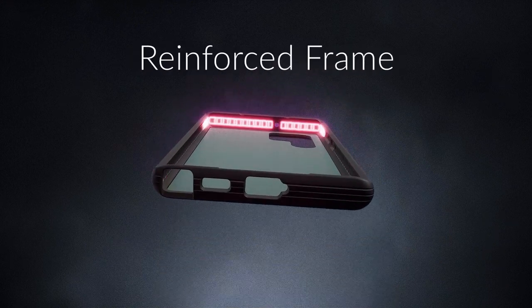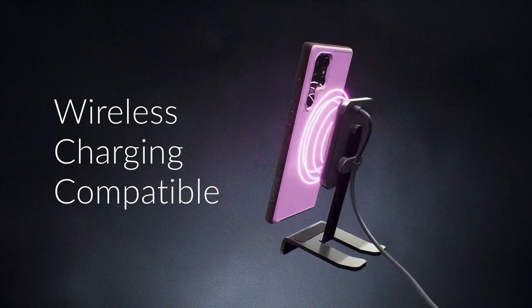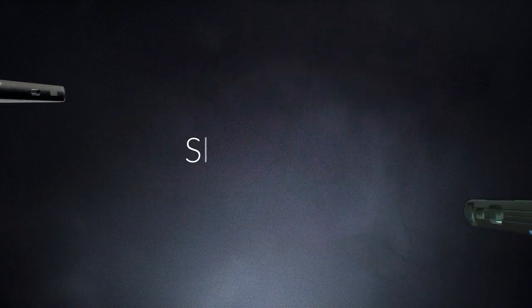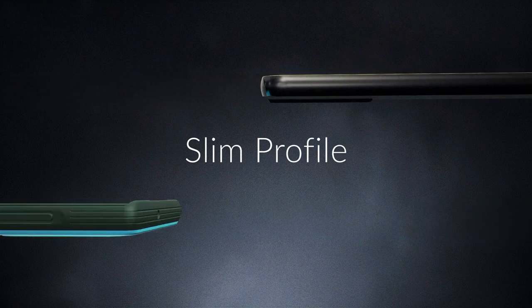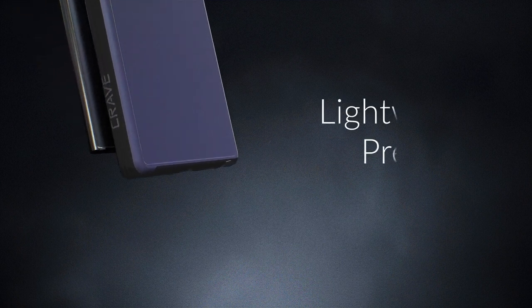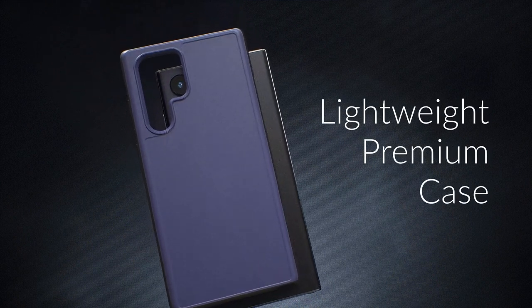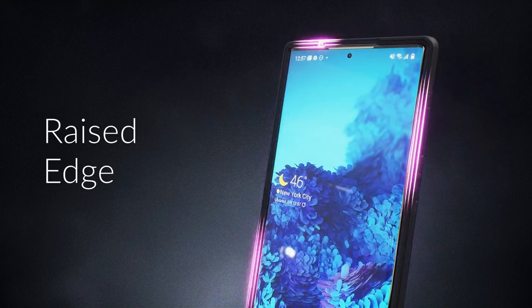From personal experience, switching to this case has transformed how I handle my phone daily. It's sturdy without being bulky, and the reassurance that my device is well-protected is great. If you're on the hunt for a reliable, stylish case that delivers on both functionality and aesthetics, the Crave case for the Samsung Galaxy S22 Ultra is definitely worth considering. It's a perfect blend of style and strength designed for those who want the best for their device.